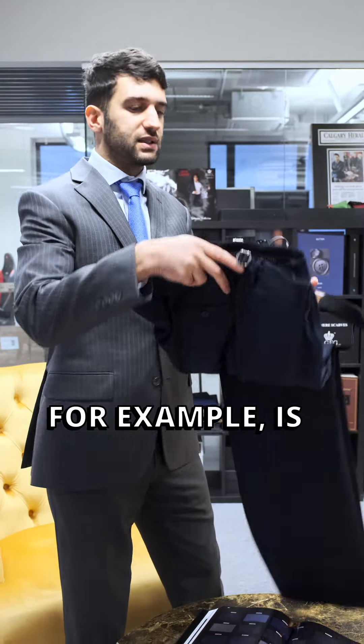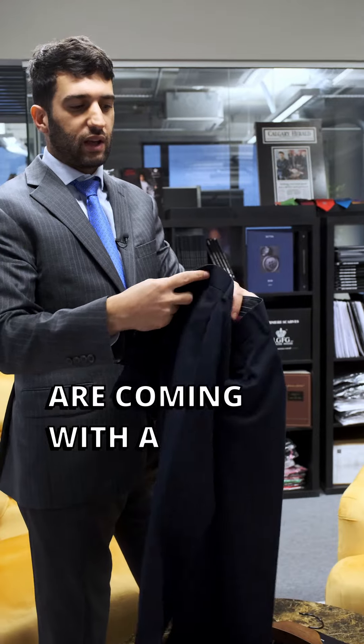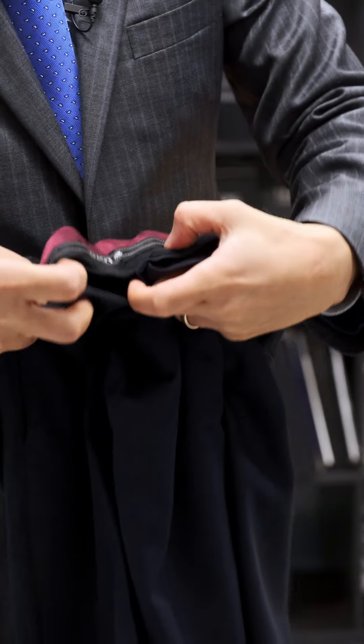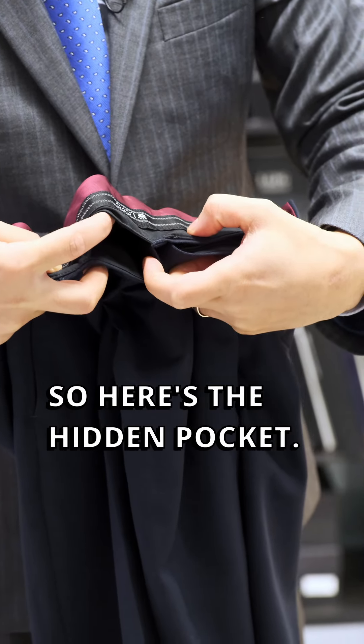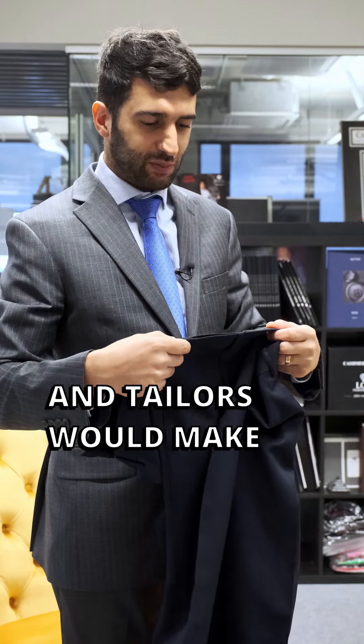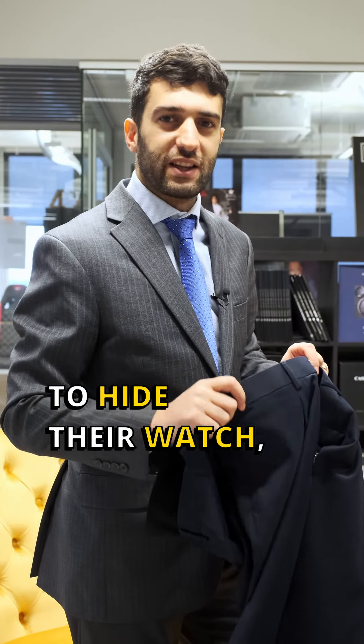One of the things, for example, is that all our pants come with a hidden pocket on the waistband. Here's the hidden pocket — it comes as a standard. Tailors would make pants with hidden pockets for guys to hide their watch.